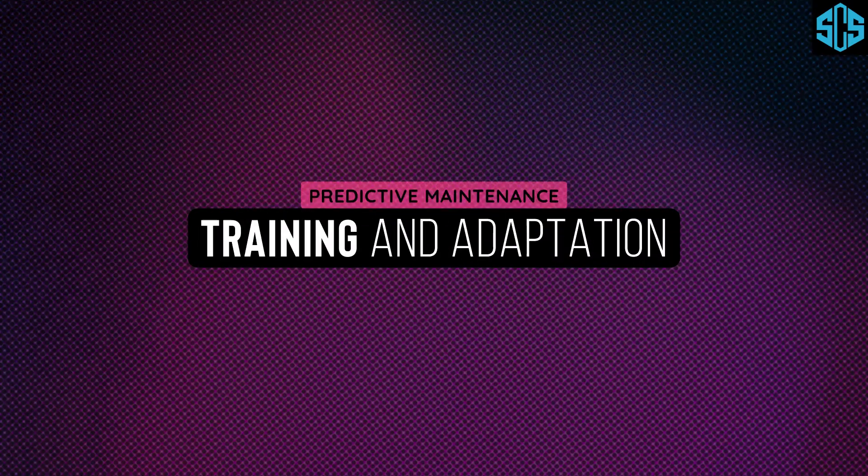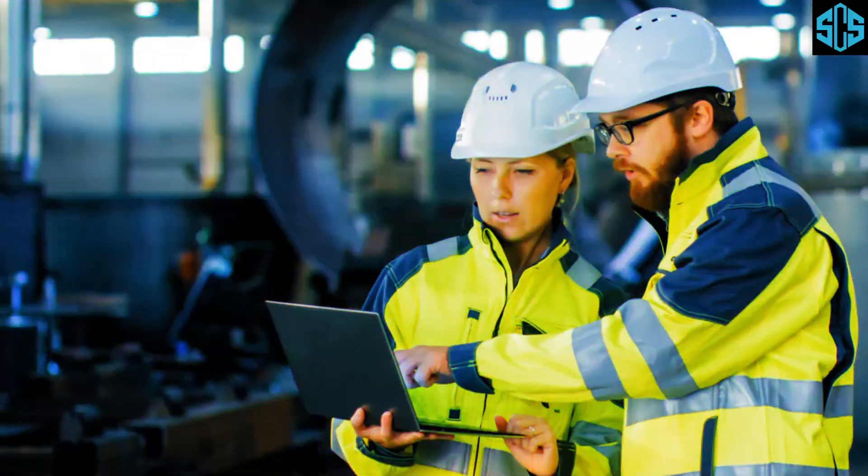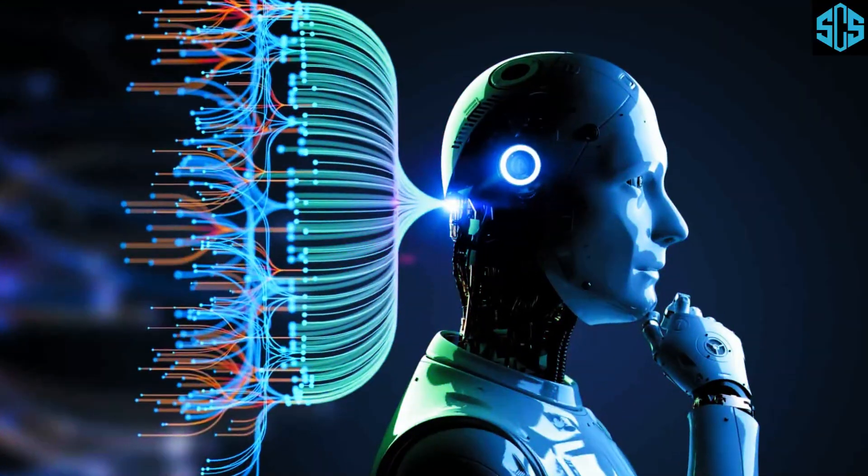Training and adaptation: employees need training to interpret data insights and act accordingly. Overcoming resistance to change is also essential for successful adoption.